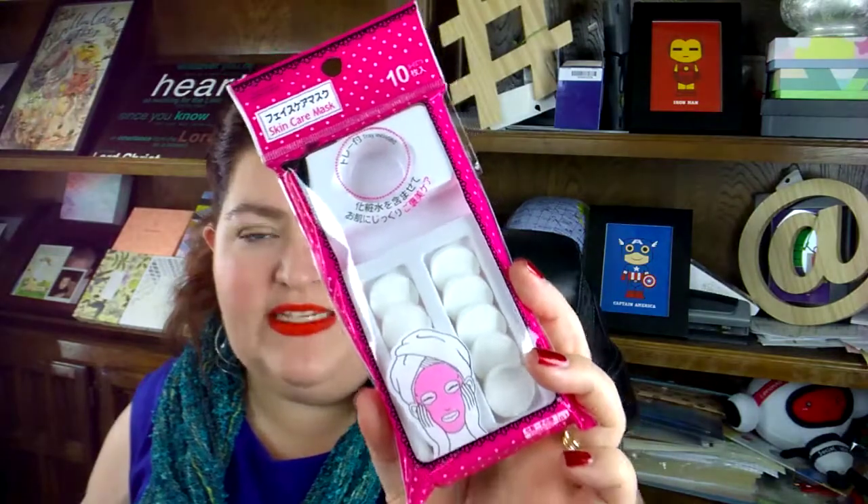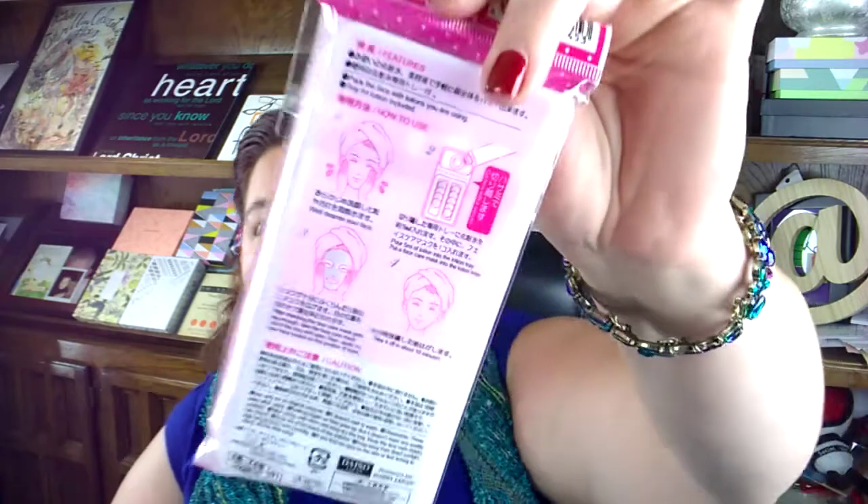I've seen a lot of people talking about getting empty sheet masks, and I'm on a real sheet mask kick right now, so I got this — a set of ten blank sheet masks. What you do is put it here and fill this little cup with whatever you want your sheet mask to soak in. It could be something natural like hydrating coconut oil, or it can be the leftovers from another sheet mask. The instructions say put 5 ml of lotion to the lotion tray, and after checking that the face care mask gets big enough, put it on your face for 10 minutes. We're all good.